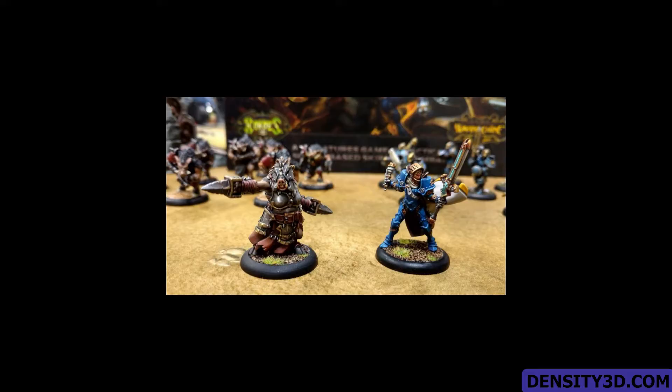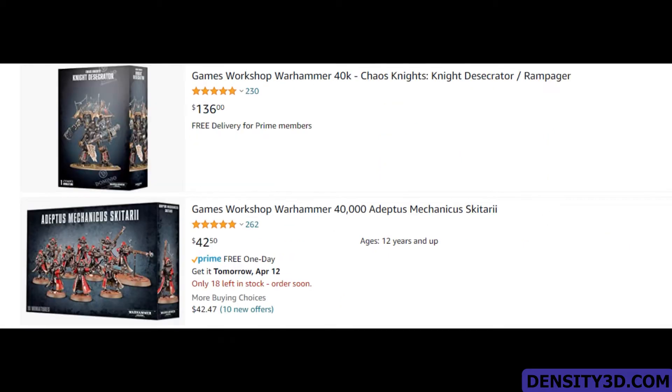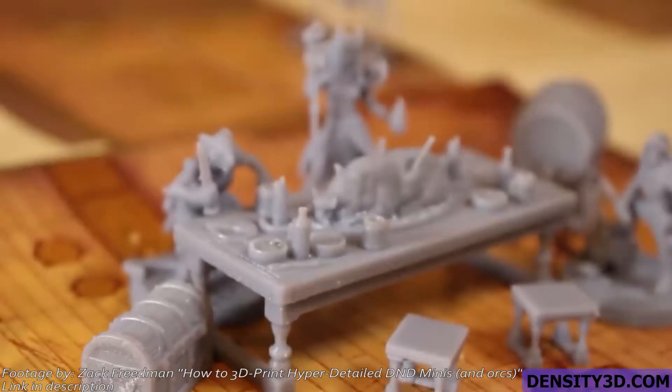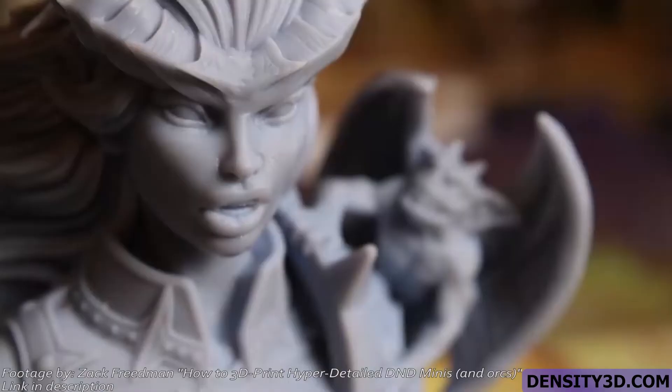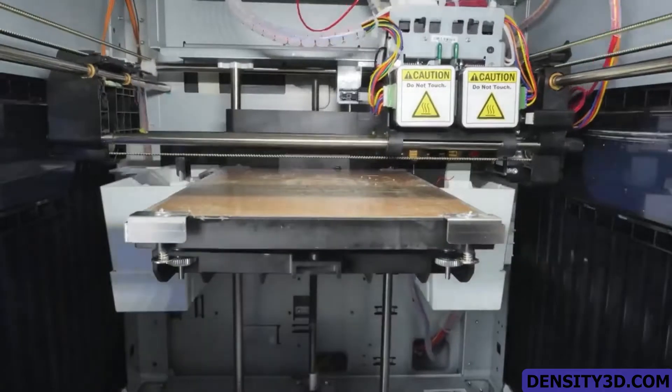For example, board game figurines. If you're interested in games like Dungeons & Dragons or Warhammer, you know all too well the massive hole these plastic figures can put in your wallet. Why spend hundreds of dollars on your collection when you can instead use those Benjamins on a 3D printer and then make them for pennies on the dollar — and not just the ones you'll find in store. You can make them however you'd like.